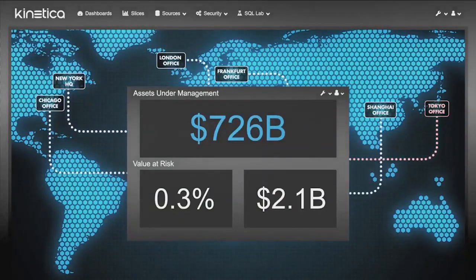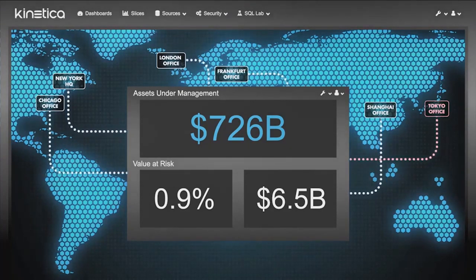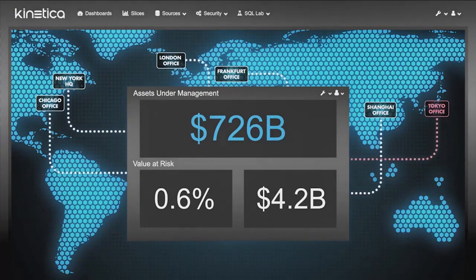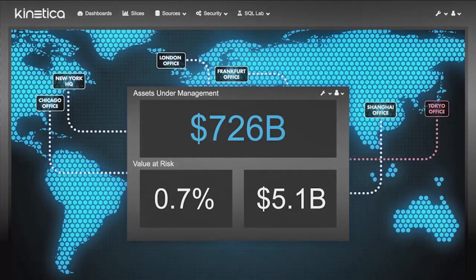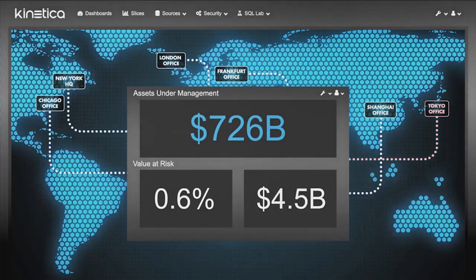With Kinetica, some of the world's largest financial institutions are calculating risk in real time as market signals and internal trading activity stream in. The director of risk now has a real-time view of the valued risk of their entire portfolio and is able to take immediate action as they see market activity that dramatically increases risk exposure — made possible by Kinetica's unique architecture, where streaming and historical data are analyzed together and machine learning models run continuously.